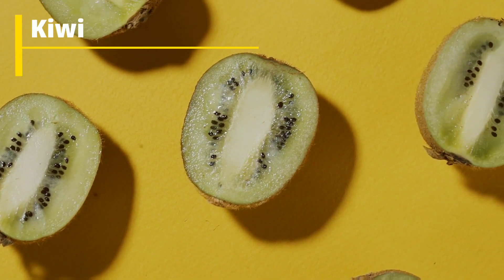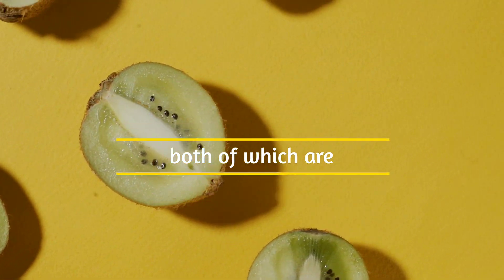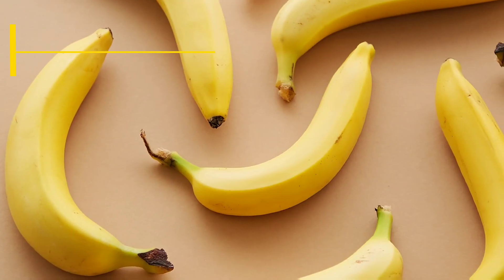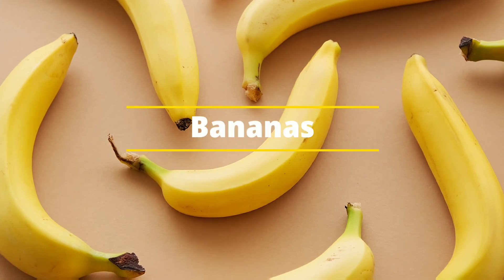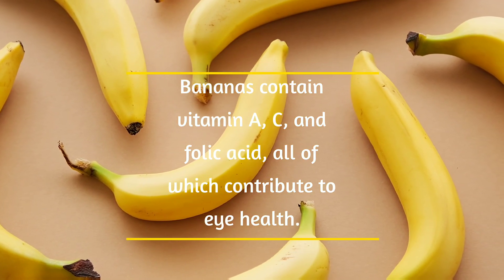Number 8: Kiwi. Kiwi fruit is rich in vitamin C and A, both of which are beneficial for eye health. Number 9: Bananas. Bananas contain vitamin A, C, and folic acid, all of which contribute to eye health.